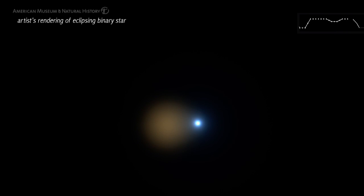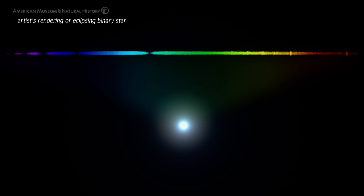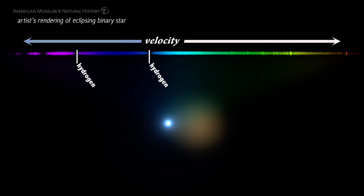The other instrument is a spectrograph, which splits up the light into component colours and then analyses what we call the spectra of an object. With that instrument you're able to probe a lot of detail and get a lot of physics out by looking at galaxies and stars and so on.